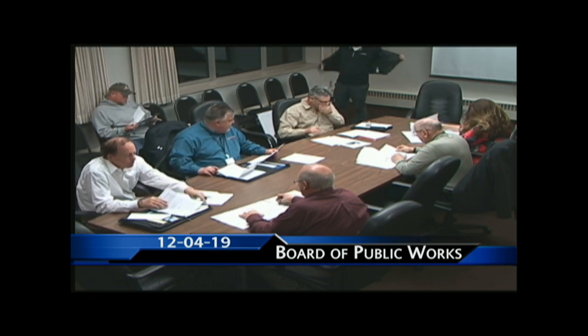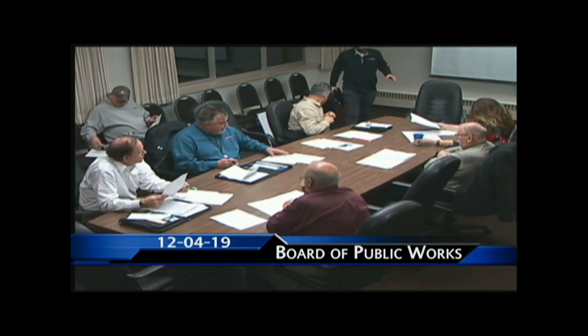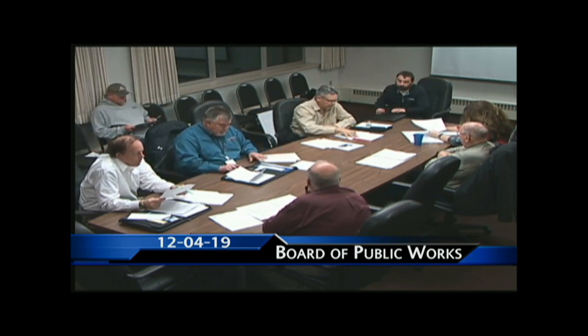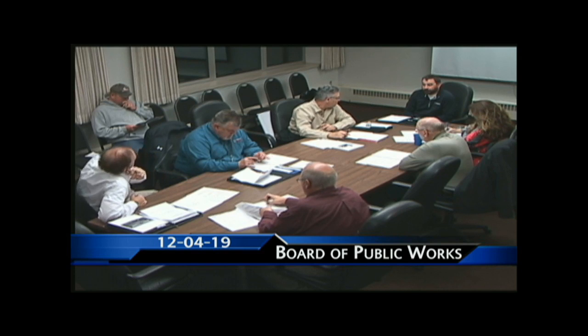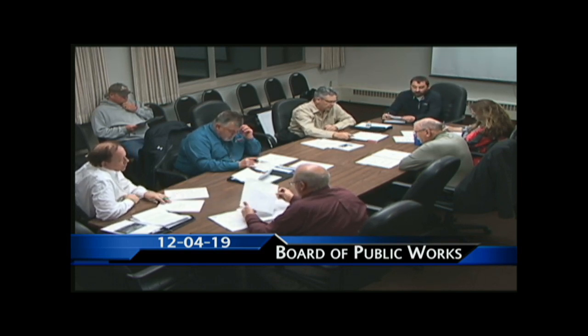We've got a couple of discussion items this evening. One is the Murray Park Pavilion project. Mike, you've given us some information. MSA has done the same, and Todd is here. I initially had a call with Todd from MSA and we talked about design — the original was pretty good — we discussed increasing stalls. He brought in Carter, an architect who has done these types of projects before, and with that discussion we came up with this concept.